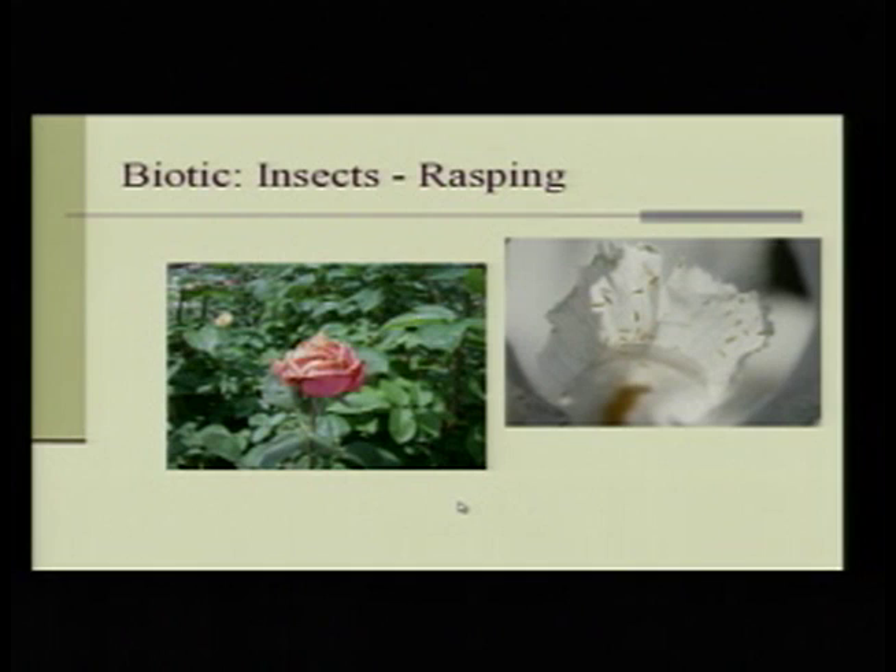Rasping insects scrape plant cells and get the juice that way. Thrips are a pain — they get inside the rosebud before it even opens and eat the cells. When your rose opens, it's got brown edges. You might think: did somebody spray herbicide? Did I put too much fertilizer? Then you find out it's thrips. Guess what you have to do? Cut your roses off, because you don't want those thrips getting everywhere — they're hard to get rid of.